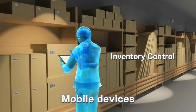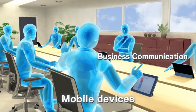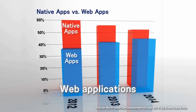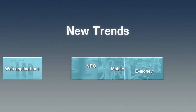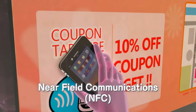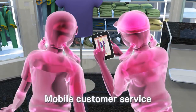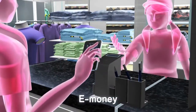In recent years, mobile technology innovation has led to explosive growth in smartphone and tablet use. Web application use is expanding in virtually all business sectors. Epson is at the forefront of these trends in near-field communications, mobile technologies for enhanced customer service, and e-money payment systems.